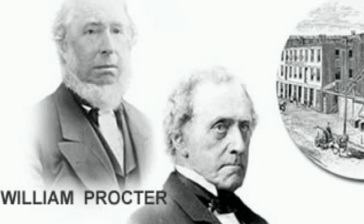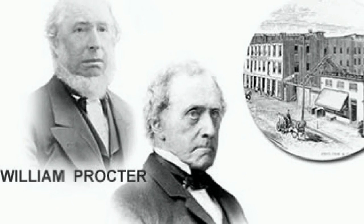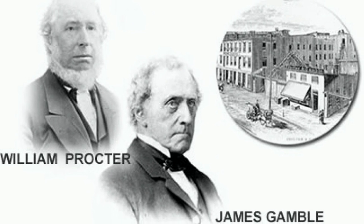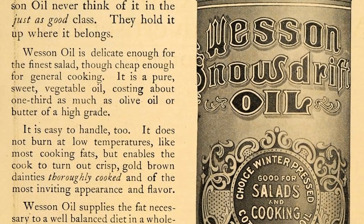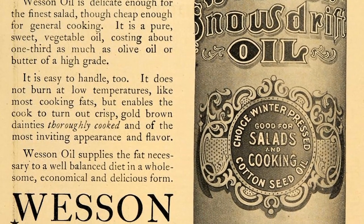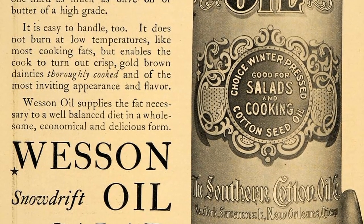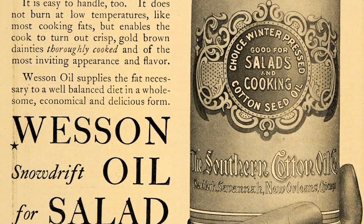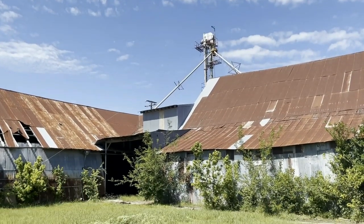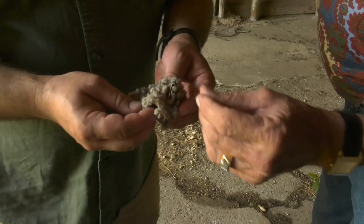Looking for a replacement for expensive animal fats in production of their candles, the Procter & Gamble Company, made up of brothers-in-law, finally settled on cotton seed oil. In 1899, David Wesson, a food chemist, developed deodorized cotton seed oil — Wesson Cooking Oil. Wesson Oil was also marketed very heavily and became quite popular. That's what led to places like this mill in Elgin popping up all over the country to squeeze valuable oil from these tiny seeds.